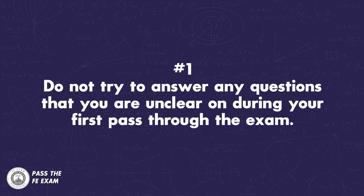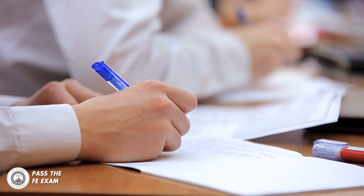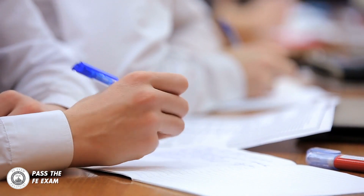Do not try to answer any questions that you are unclear on during your first pass through the exam. Time is your biggest barrier to passing the FE exam — every second counts. When you go through your exam during the first pass, answer only the questions that you feel 100% confident about. If there's any doubt in your mind that you can answer a question correctly, skip it and come back to it on your second pass. You must get as many questions right as possible. There's no time to waste.